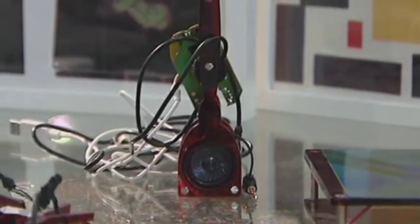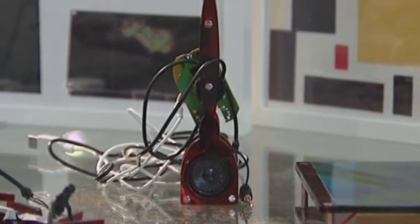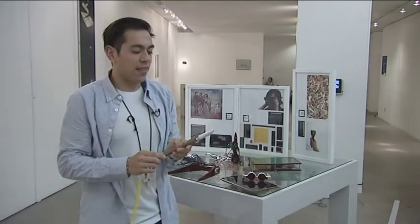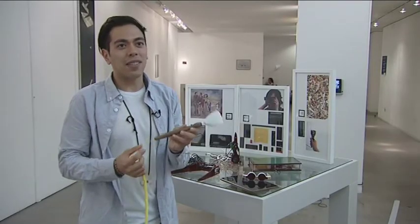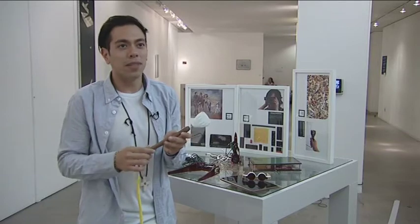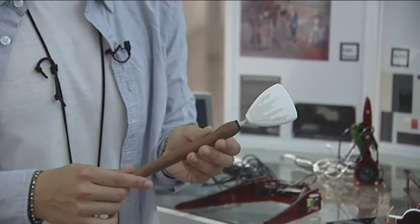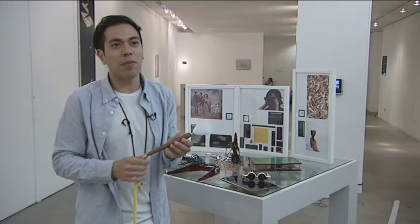The second object I developed is called the sound brush, and this is what it looks like currently and this is what it will look like in the future. It's designed as an inclusive tool to allow visually impaired children as well as abled children to explore artwork through sound interaction. A child can wave the brush over a painting and hear a piece of music, or they can hear a secret message hidden behind the artwork.